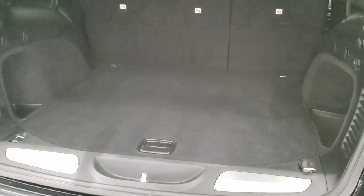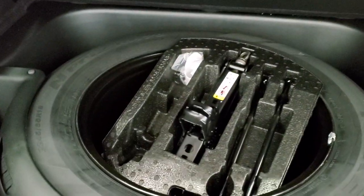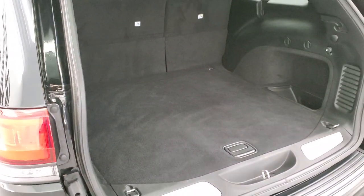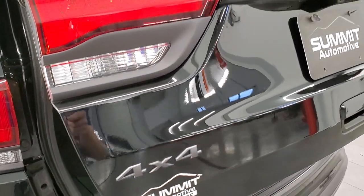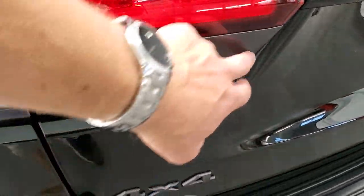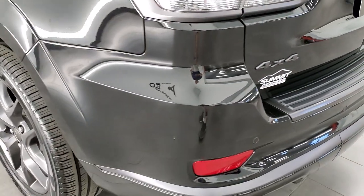Power liftgate. The back storage area is very nice and clean, and you do get a full-size spare tire and jack tools back here as well. Those seats fold down for extra storage. Also notice you get the 4x4 logo and tail lamp outlines in granite crystal as well.